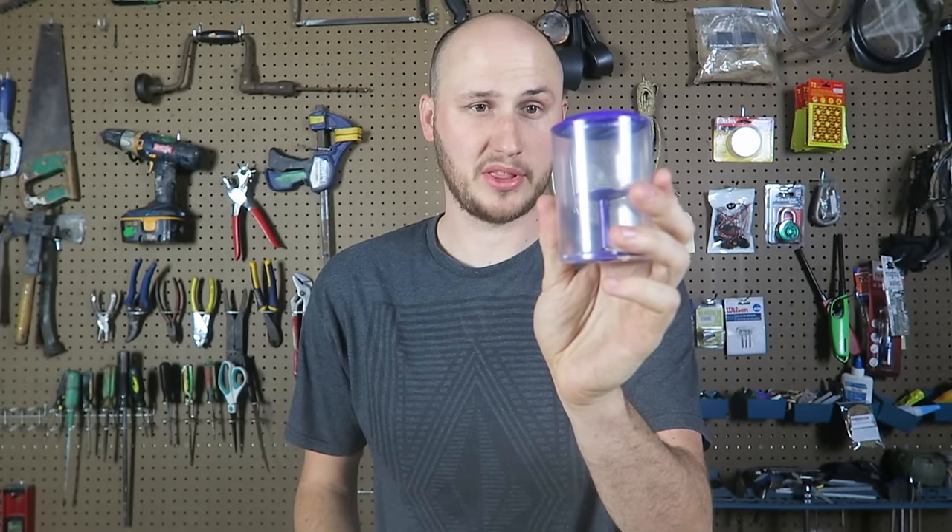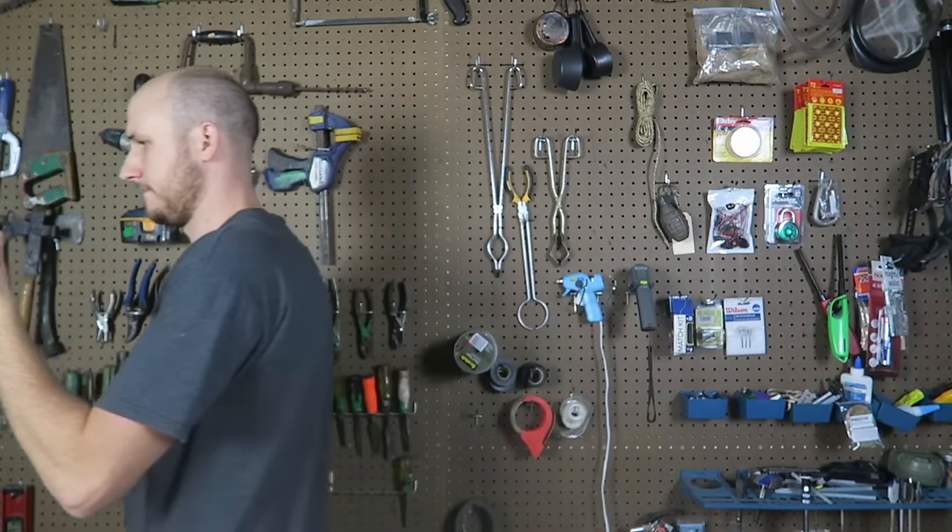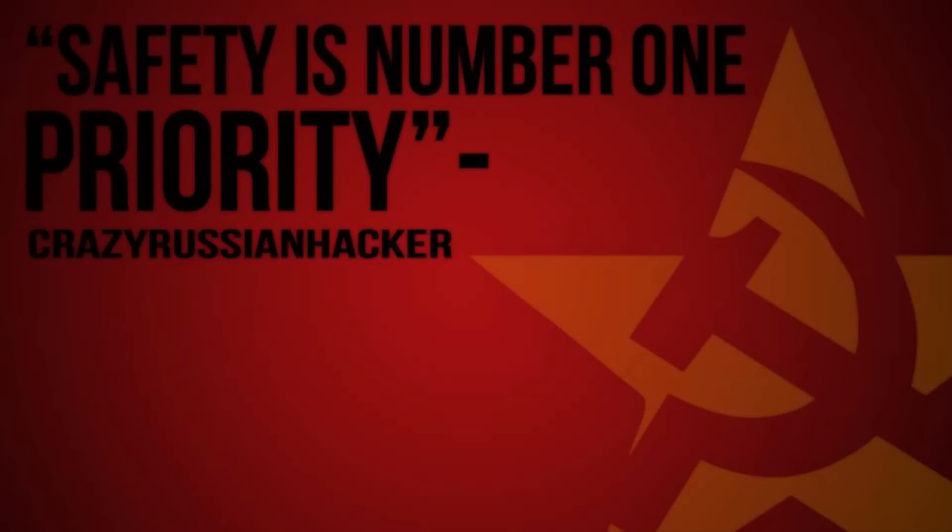Well guys, that's pretty much it. I think it's gonna be my new obsession for a couple days for sure. If you enjoyed this piggy bank and thought it was really cool, give this video a thumbs up. Thank you for watching — let me know in the comments below what you think, and I'll see you next time. Thank you, everybody.